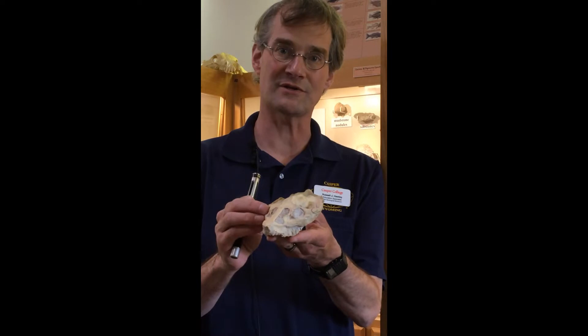Like this oreodont, an example of the kind of mammal fossils that have been turning up in the White River for decades and are well known to paleontologists all over the world.